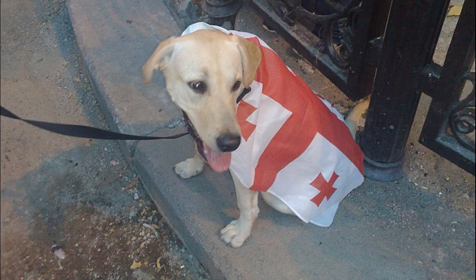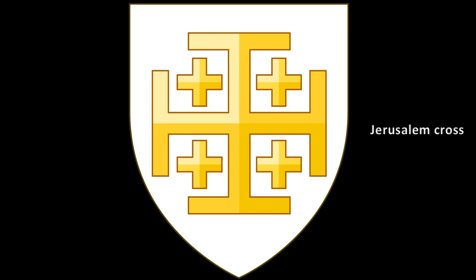What flag is this little dog wearing? Georgia. This flag was used by the Georgian Patriotic Movement following the country's independence from the Soviet Union in 1991. It features the red-on-white Jerusalem cross shown as the flag of Tbilisi in a 14th-century map. The Jerusalem cross consists of a large cross surrounded by four smaller Greek crosses. It was used as the coat of arms of the Kingdom of Jerusalem from the 1280s. The symbolism of the five-fold cross is variously given as the five wounds of Christ, Christ and the four evangelists, or Christ and the four quarters of the world.